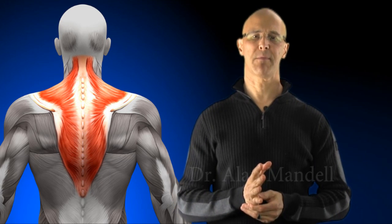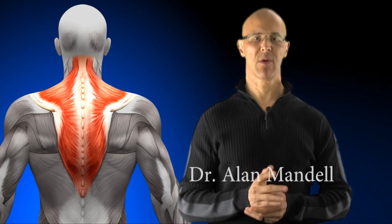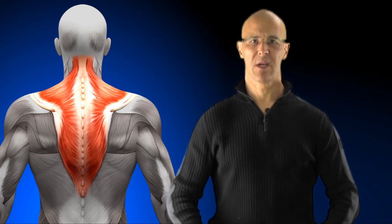The trapezius muscle is a very important muscle pertaining to posture. I'm going to run a few simple tests with you to make you more aware of how important this is, particularly those that are spending a lot of time in a forward position, rounded shoulders, forward head posture.